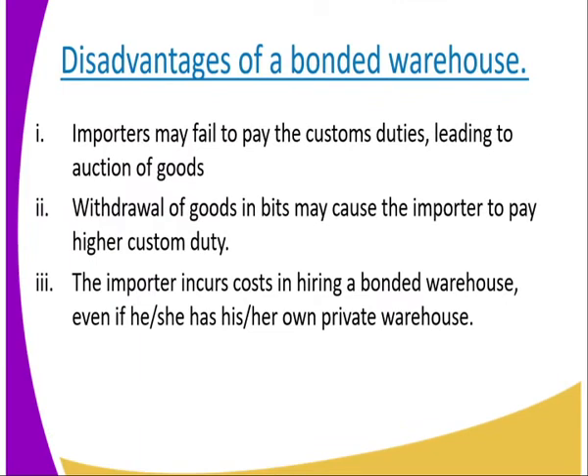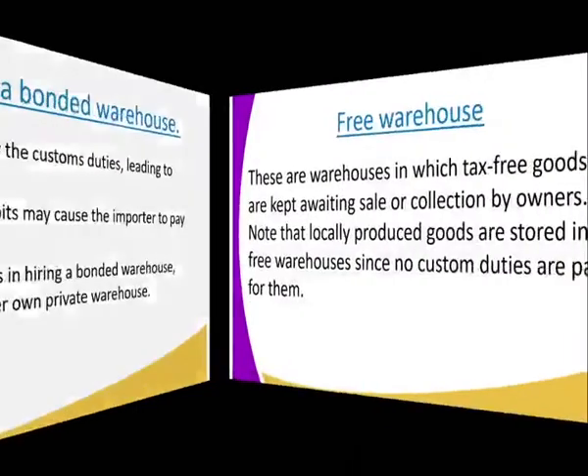Disadvantages: One: importers may fail to pay the customs duties, leading to auction of goods. Two: withdrawal of goods in bits may cause the importer to pay higher customs duty. Three: the importer incurs costs in hiring a bonded warehouse even if he or she has their own private warehouse — you still need to pay for it.